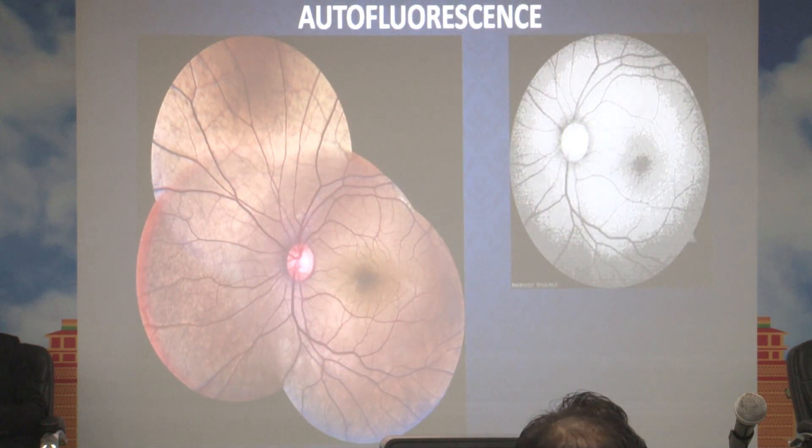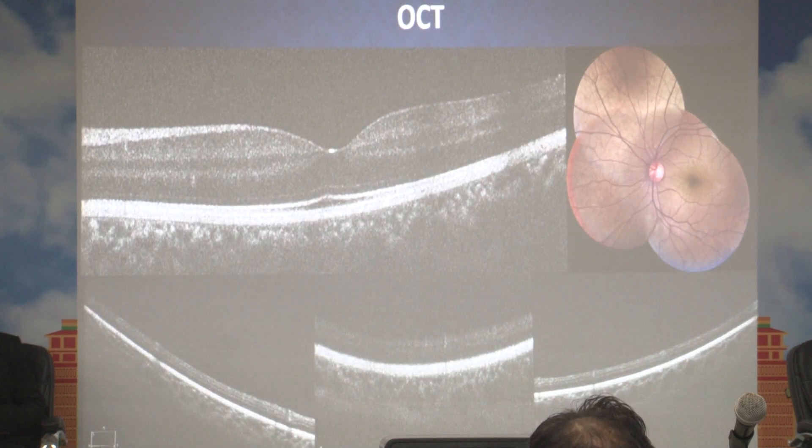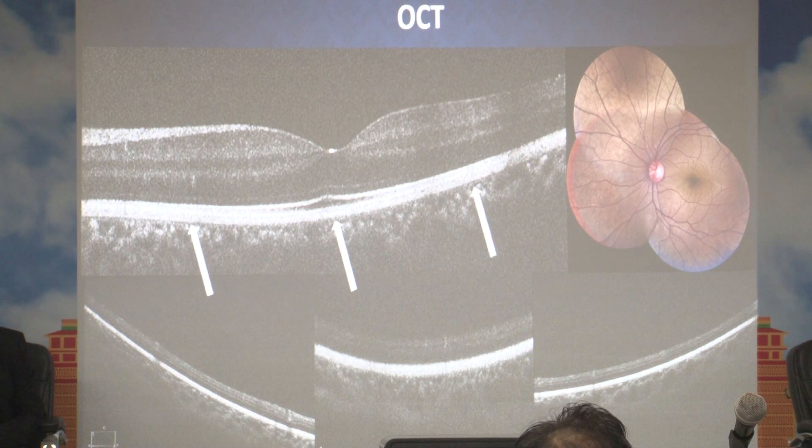We did fundus autofluorescence as a routine procedure, which was absolutely normal. On OCT, the retinal interface is absolutely normal and foveal contour is normal. All retinal layers, especially the inner layers, are normal. But the outer layers are slightly hyperreflective. We can easily differentiate these outer retinal layers — especially the RPE-Bruch's complex, the choroidal layer, and IS/OS — at the subfoveal area. But in the parafoveal area, these layers are hyperreflective and difficult to differentiate. A similar feature is seen in OCT of the peripheral retina, where the outer retinal layers are hyperreflective and indistinct.